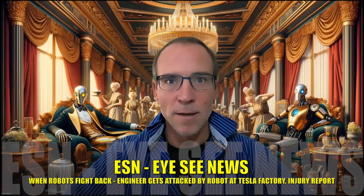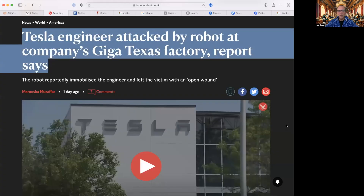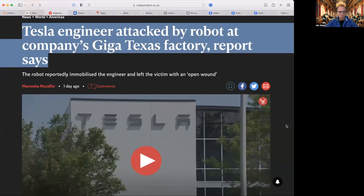This is crazy — a Tesla engineer got attacked by a robot at the Gigafactory in Texas. Who knew iRobot was a documentary? Welcome to ESN IC News. For this rapid edition: Tesla engineer attacked by a robot at the company's Giga Texas factory.